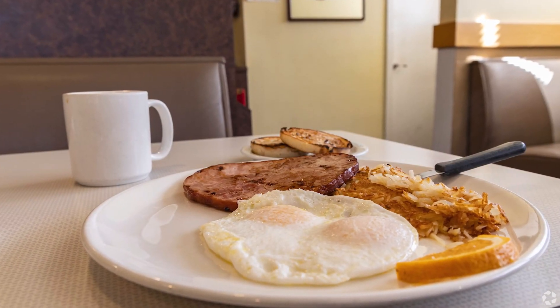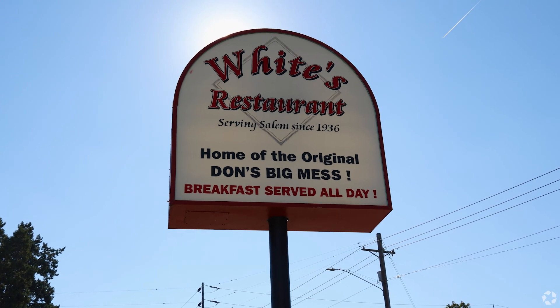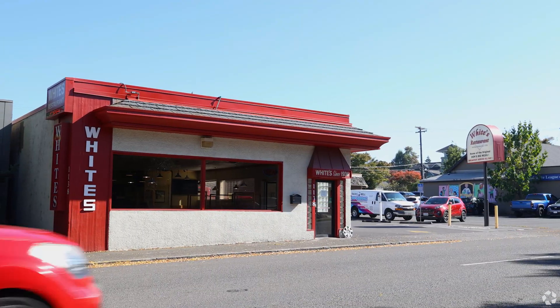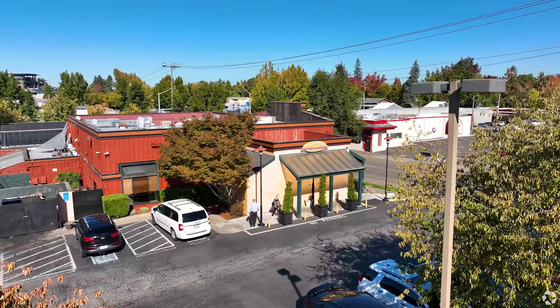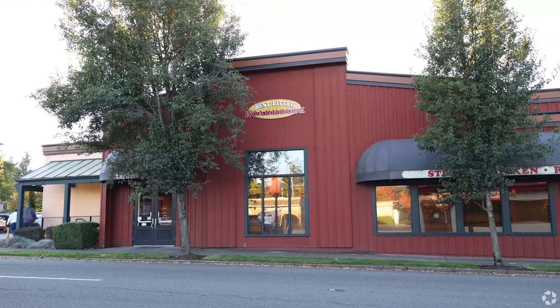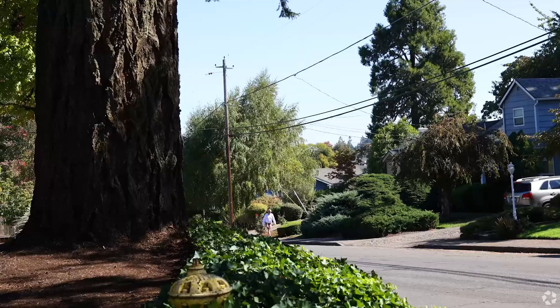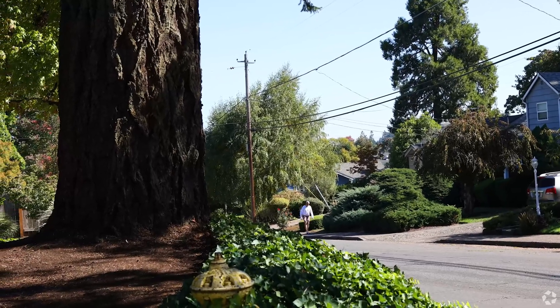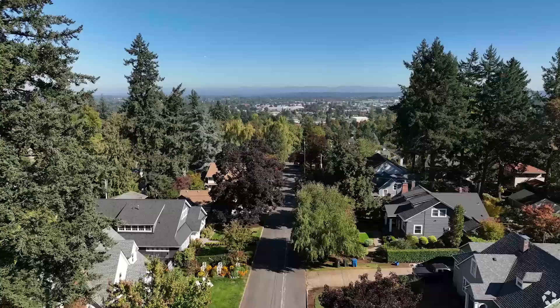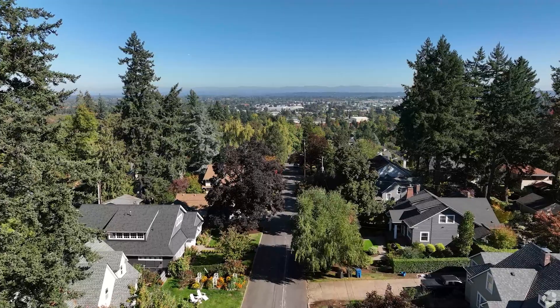Having a slice of ham and two eggs for breakfast at White's Restaurant, which has served Salem since 1936, is one of the best ways to start your day in this neighborhood, while a steak dinner at Best Little Roadhouse is one of the best ways to end it. Like just about everything else you might need, you can walk to these restaurants from your historic house in South Central Salem, and that makes this neighborhood a great place to live.